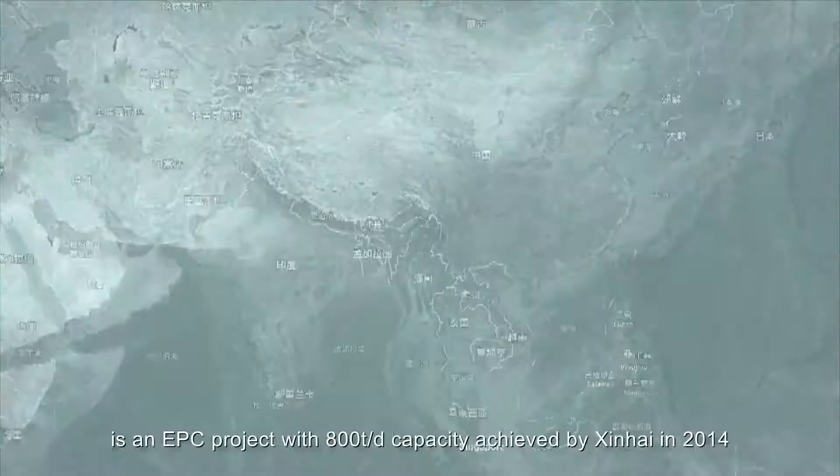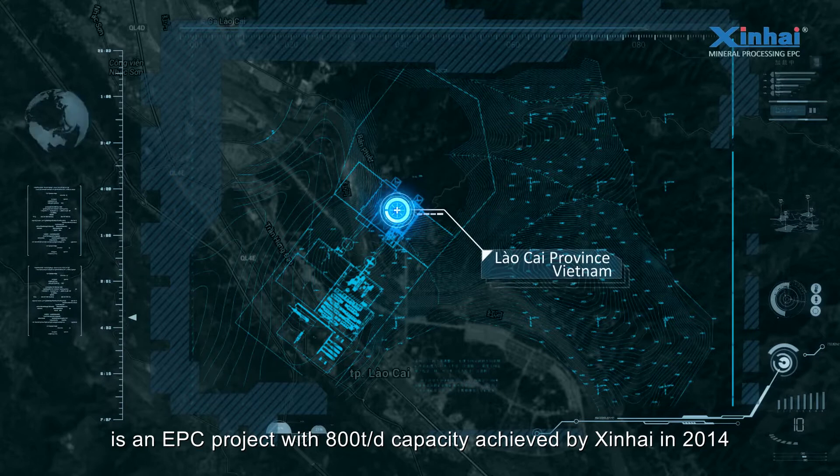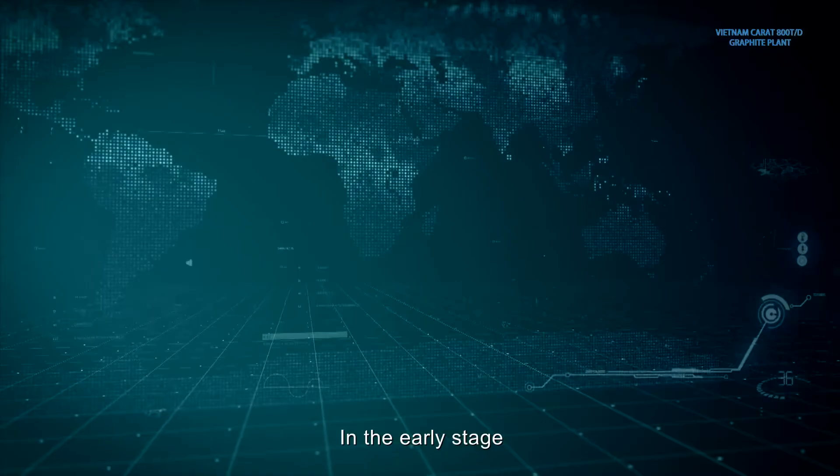Vietnam Caerographite Mine, located in Lao Cai Province, is an EPC project with 800 tons per day capacity achieved by Xinhai in 2014.